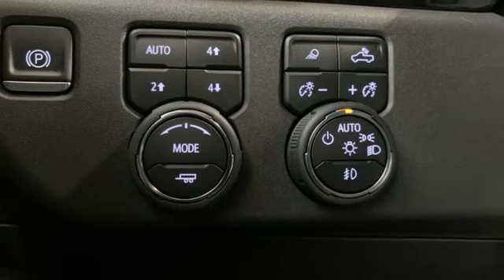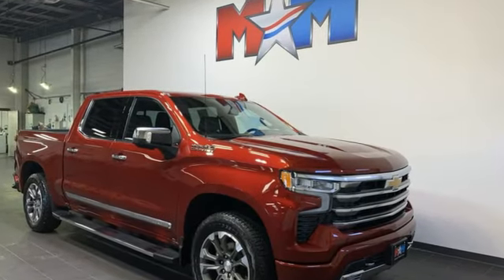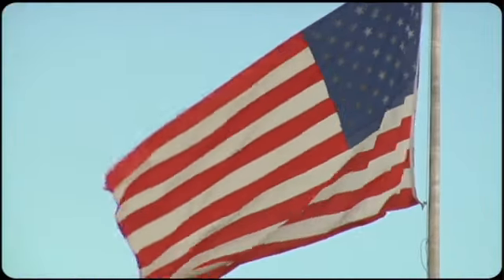Heated and ventilated leather bucket seats. There's more than a century of ingenuity and significance in every Chevy — you'll never know until you try. Test drive it today, so come visit us on the Motor Mile.